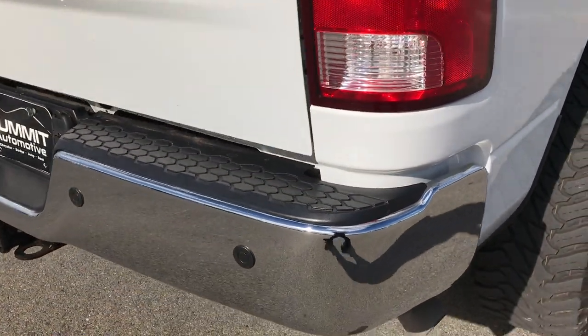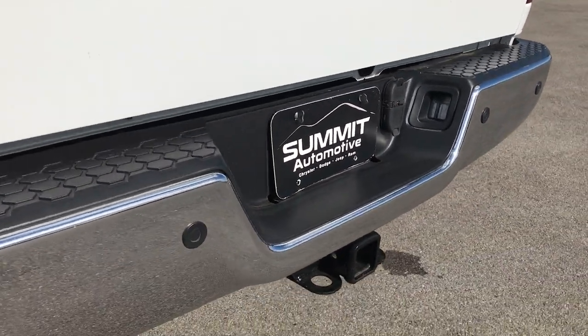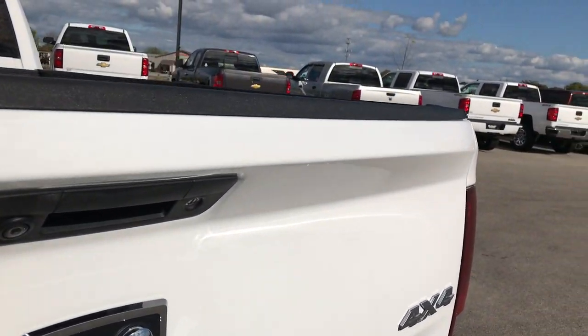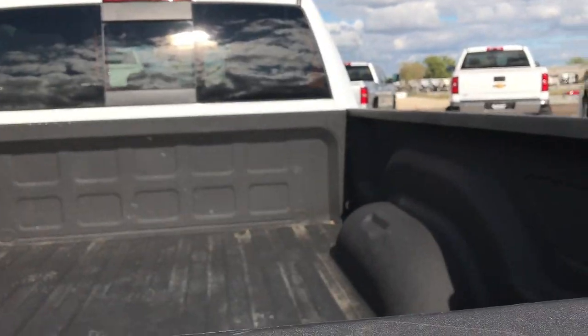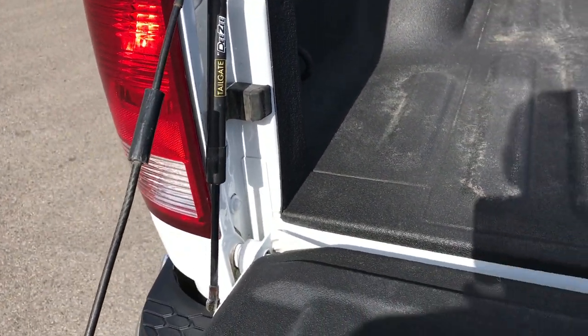As we go around to the back side here, the rear bumper is in excellent condition — no dents or dings on that. It has a full towing package which includes the receiver hitch, 4-pin, and 7-pin wiring. Tailgate is in really nice condition as well — no dents or dings on that. It does have a backup camera. This truck has a spray-in bed liner. It has a tailgate assist drop so it makes it really easy going down so it doesn't slam on you.